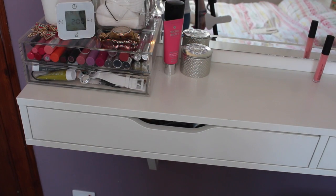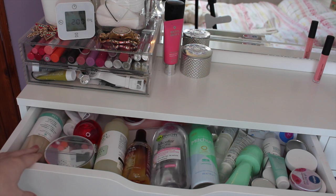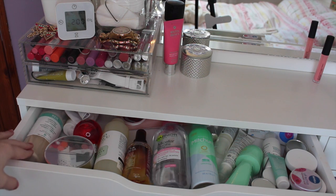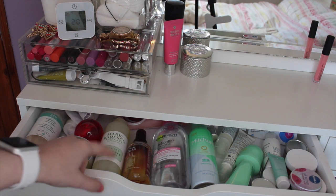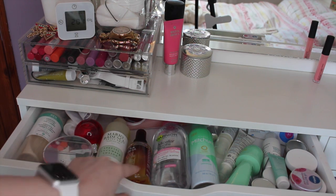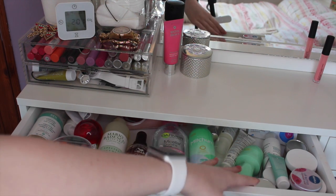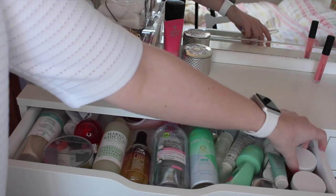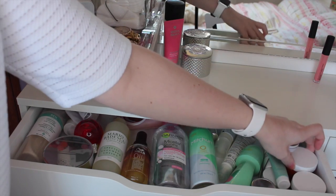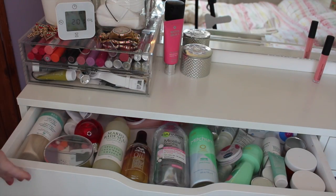In this first drawer here I keep some of my everyday skincare bits and pieces. I have some of my cleansers of choice: the Wren Clear Calm Clay Cleanser, the Clinique Balm Cleanser. My toner, which is the Mario Badescu Cucumber. I have some hair oil from Wella, the Garnier Micellar Water, some deodorants from Mitchum, some lip balms, and then my day cream and night cream which are from Origins. Also just some other serums and bits and pieces like that.